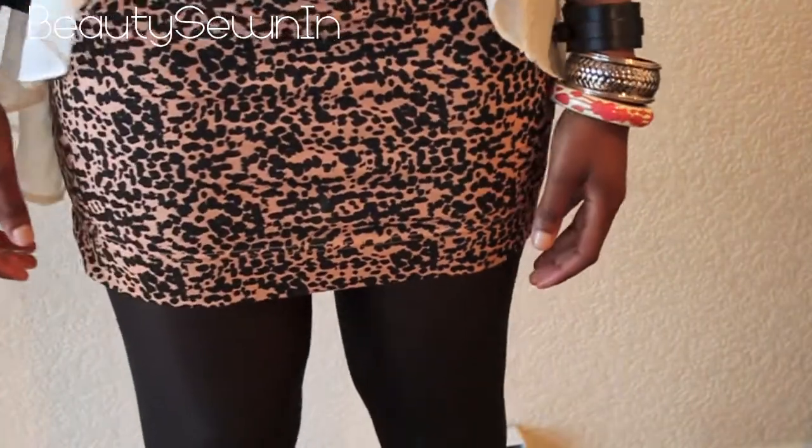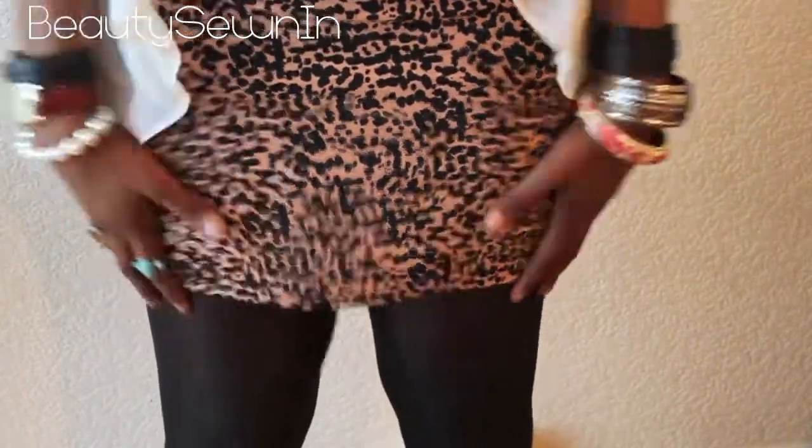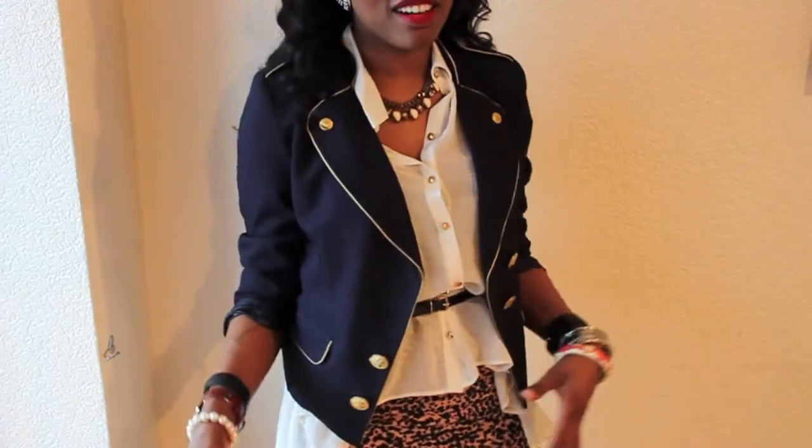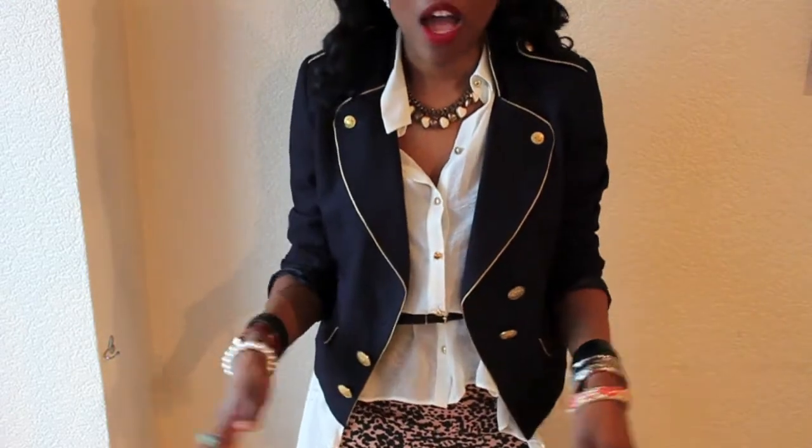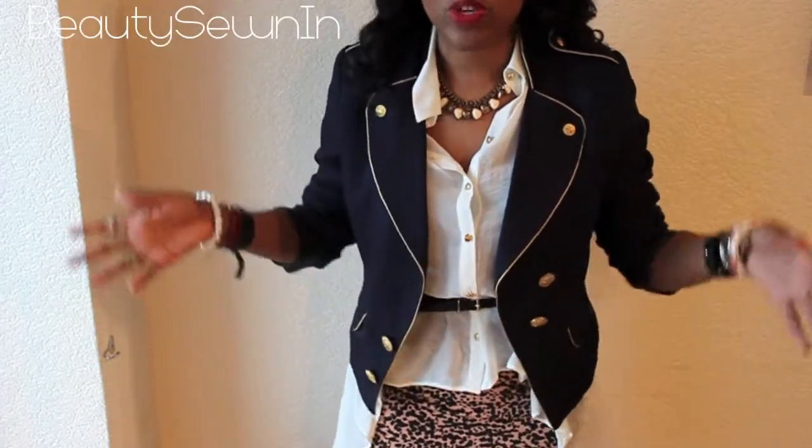Underneath it I'm wearing these black plain tights. For my jacket, I'm wearing this military style blazer, and it's pretty much my favourite blazer in my whole wardrobe. I wear it with everything and it goes with everything.